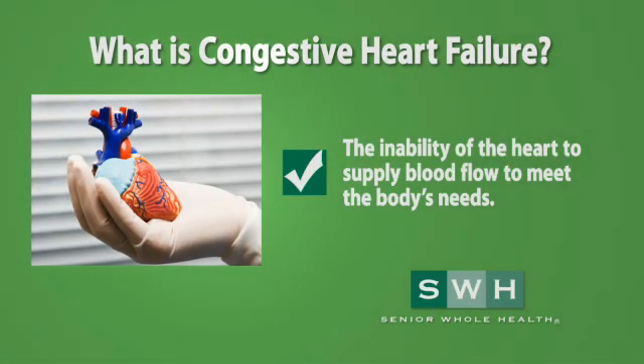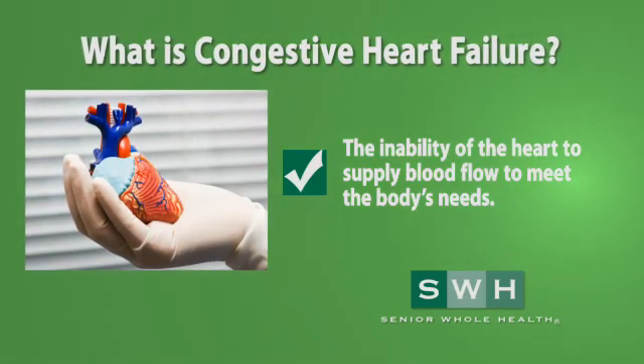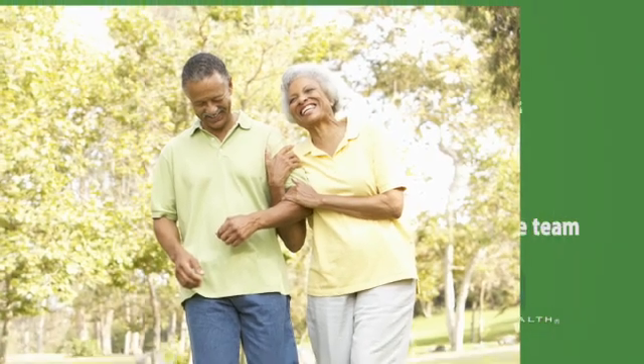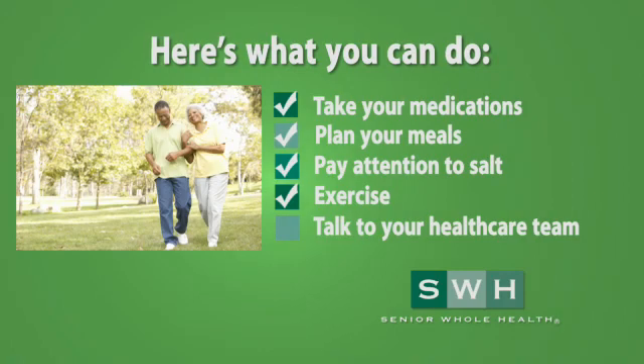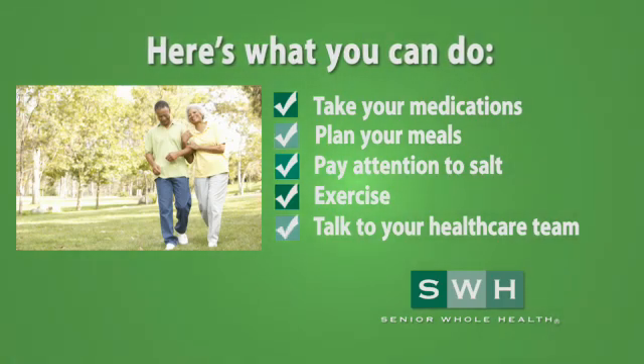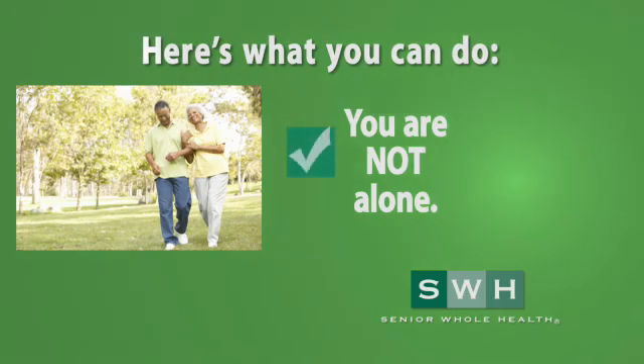Congestive heart failure is defined as the inability of the heart to supply blood flow to meet the body's needs. The good news is that your condition can be managed with medication, meal planning, exercise, and regular communication with your health care team. Millions of Americans have congestive heart failure. You are not alone.